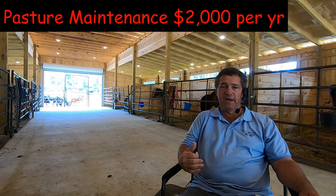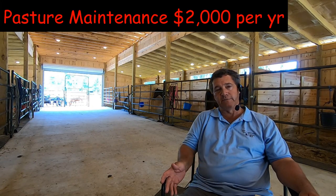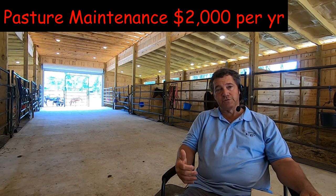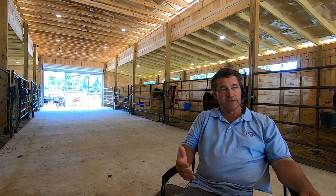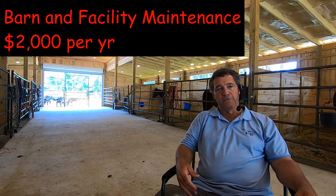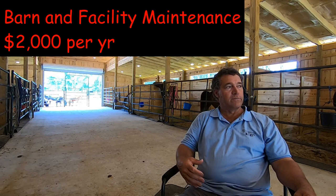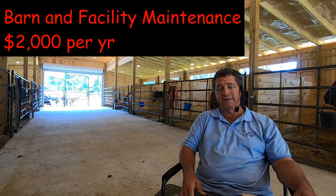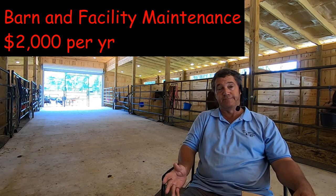Those are the daily care expenses, but we also have other things. In the pasture, to maintain the grass, there's fertilizer, lime, and grass seed — I put out rye in the wintertime. I allocate $2,000 per year for pasture work — that's seed, fertilizer, that kind of thing. I also allocate another $2,000 per year for repairs on the barn, the tractor, whatever. You're going to have those maintenance and repair expenses; there's no way around it.